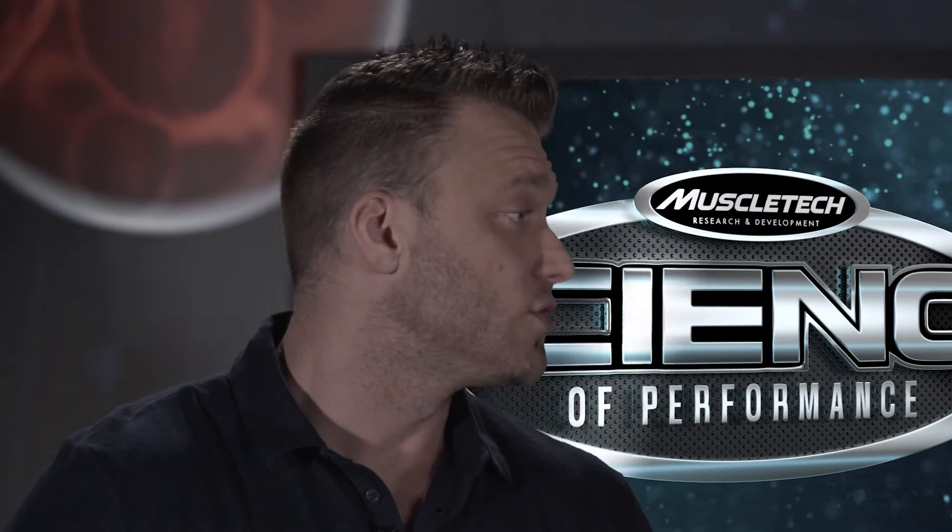Have you ever heard of lactic acid? The anaerobic glycolytic system has a downside — a byproduct called lactate is created. Though technically lactate can be used by other tissues such as the heart as fuel, it is associated with a hydrogen ion that can make your muscles more acidic and lead to muscle fatigue and soreness.